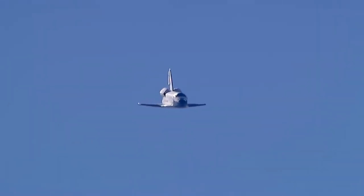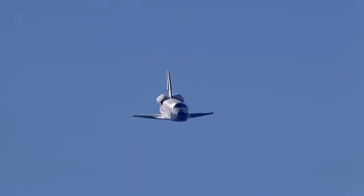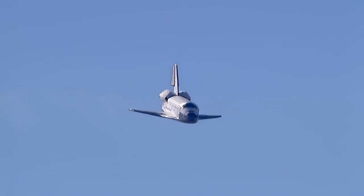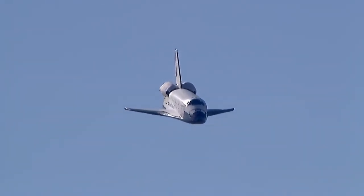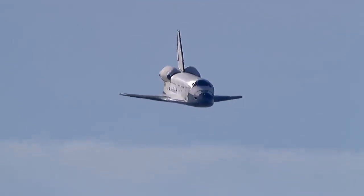Commander Chris Ferguson on glide slope. Endeavour on glide path. Speed 350 miles an hour, altitude 2,000 feet.